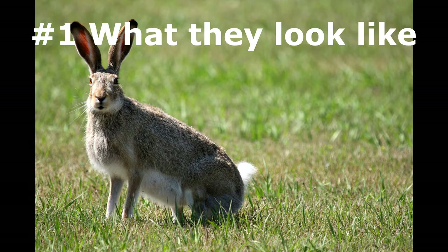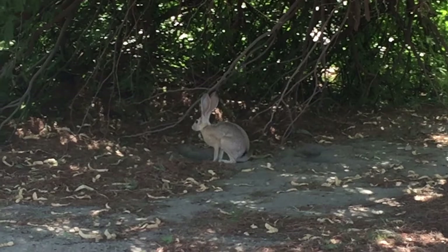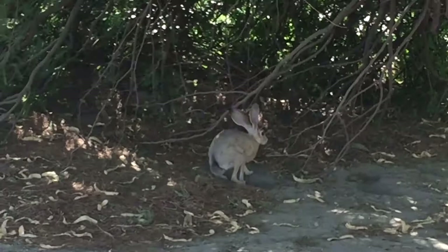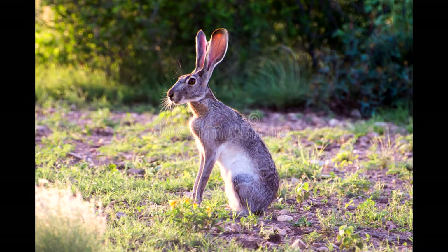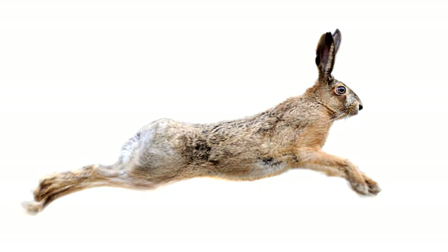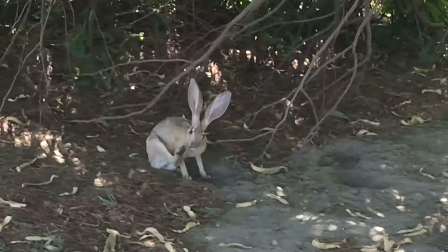Number one is what they look like. There are three types of jackrabbits. This one here is a black-tailed jackrabbit, Lepus californicus. A jackrabbit is not a true rabbit — it's called a hare. They're relatively large, about 24 inches long, and weigh between 3 and 6 pounds. You recognize them by their slender body, long ears, and long powerful hind legs. In fact, they can run up to 45 miles an hour. Jackrabbits typically live to be about 5 years old.